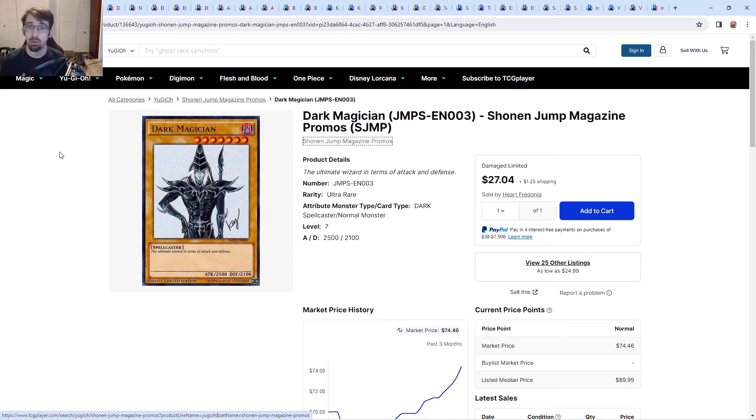I'll announce the giveaway between one and a half to two and a half weeks through the community tab. I might have to rerun a giveaway if the winner doesn't claim something, so always check the community tab to make sure you won. This is US and Canada only, so I'm sorry to everybody outside of that.